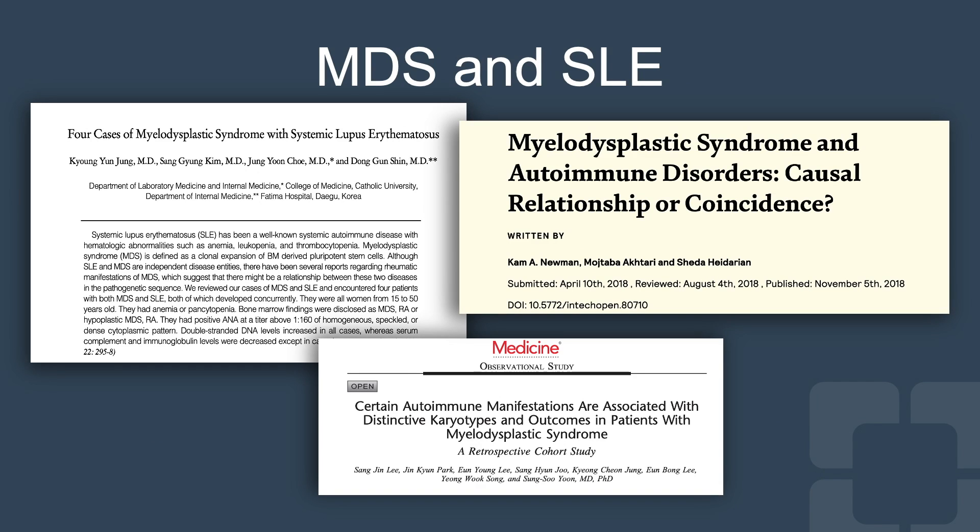There have been many case reports, and now larger-scale studies, that have established the association of myelodysplastic syndrome with autoimmune conditions such as systemic lupus. This is something we all need to be aware of when treating these complex rheumatologic patients.